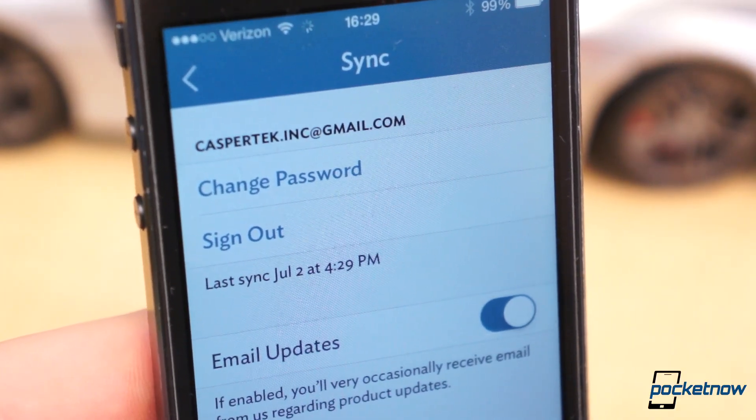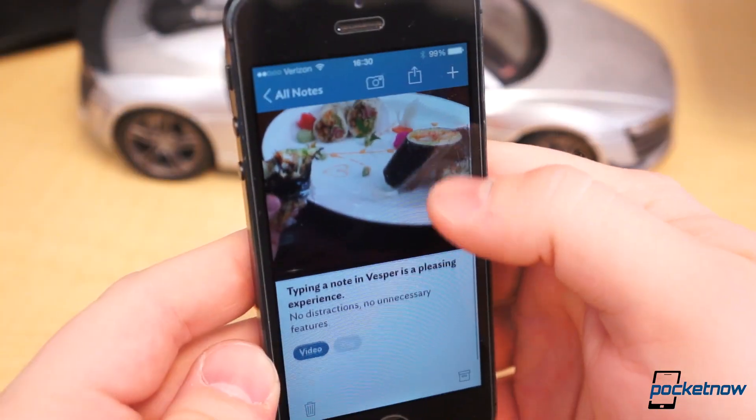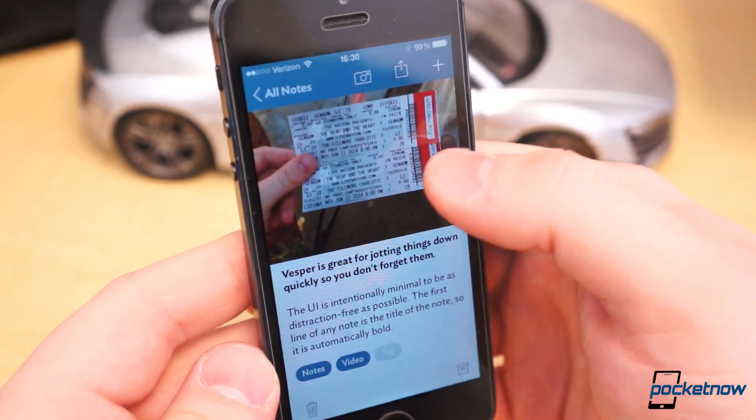You can also sync your notes using Vesper, which will certainly be more helpful when the Mac app is released. Vesper is currently $2.99 in the App Store, and although there are many free alternatives, the polish and UX in this particular app is awesome.